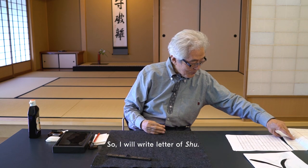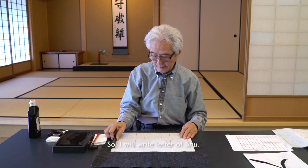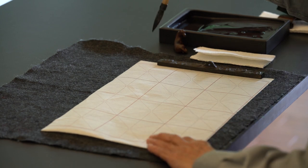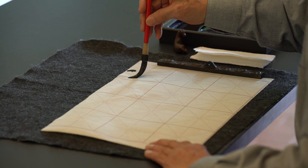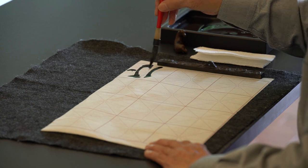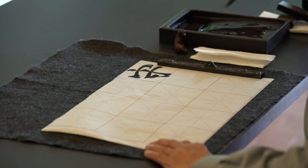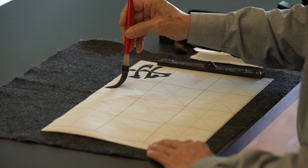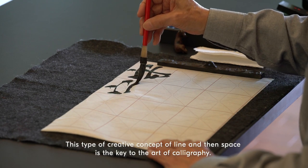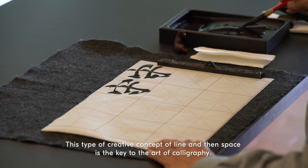So I will write the letter of Shu. This type of creative concept of line and space is the key to the art of calligraphy.